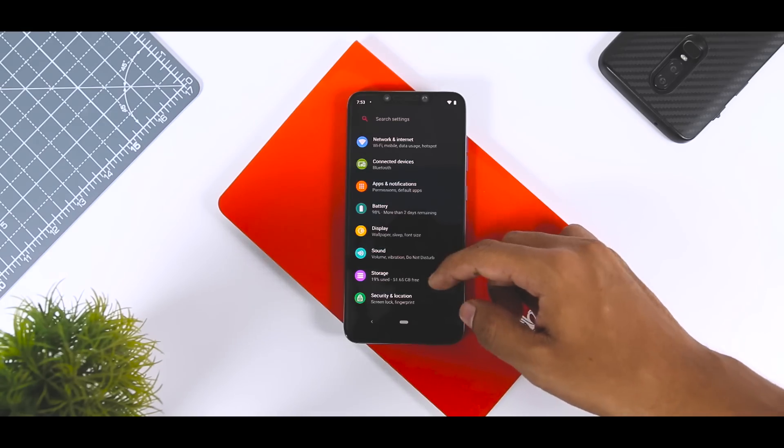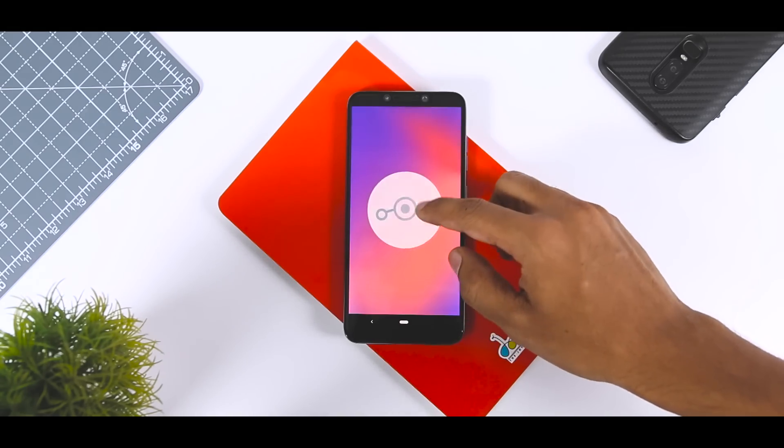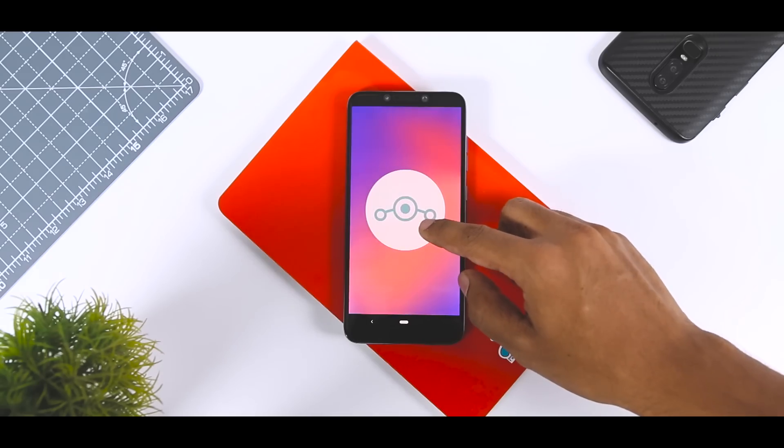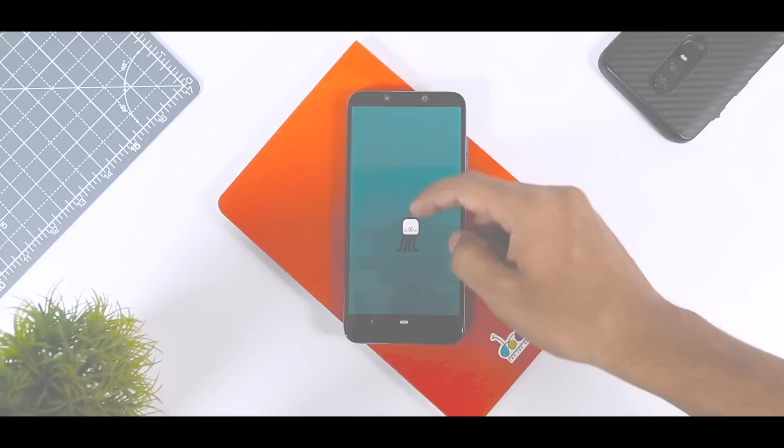Let's see what features Lineage OS 16 has to offer, how is the performance, and if you stick to the end, I'll be showing a step-by-step guide to install this on your Poco F1. So let's get started.